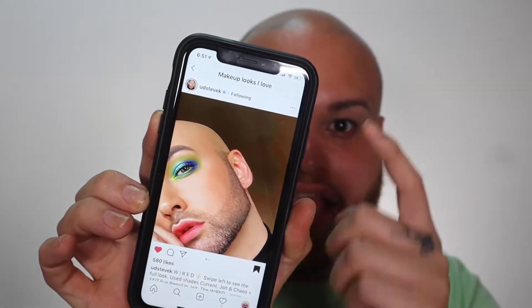Hi mis amores, today I'm gonna be doing a quick makeup look. I was inspired by Steve for this look.